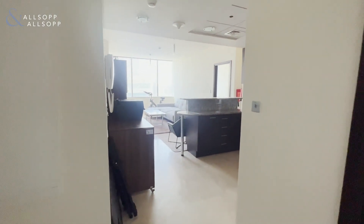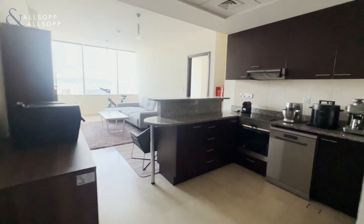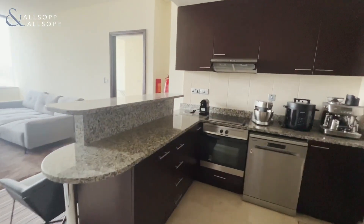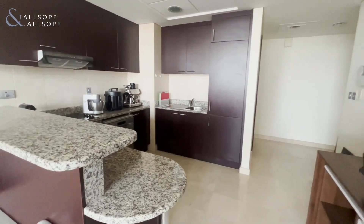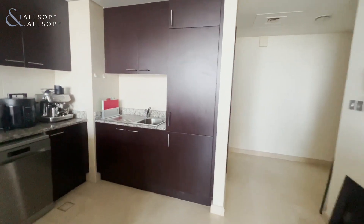Alongside that is your built-in kitchen, which comes fully equipped with all appliances and white goods. The kitchen then overlooks the living and dining area.